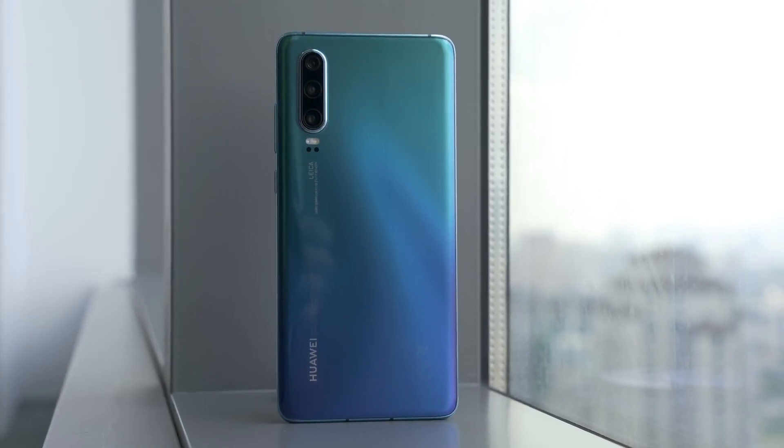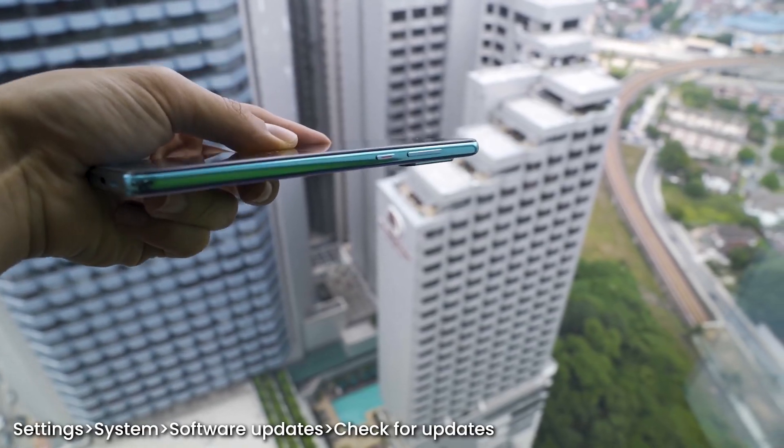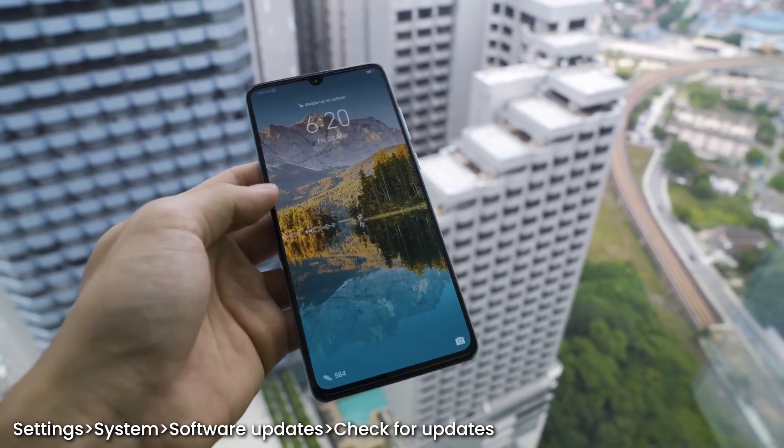If you want to check if the update is available on your device, you can go to Settings, System, Software Update, and click Check for Updates.